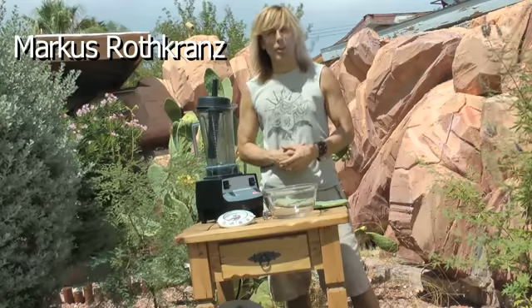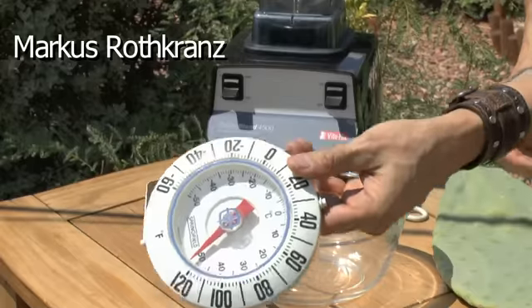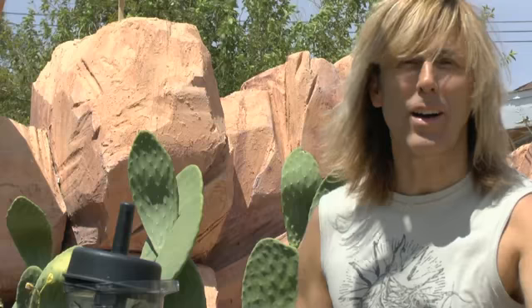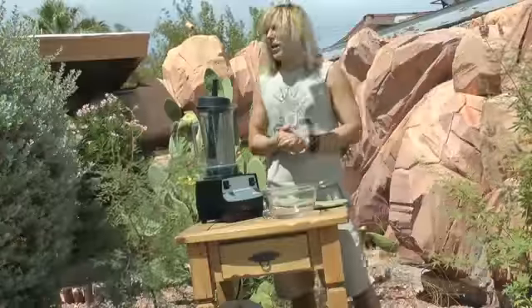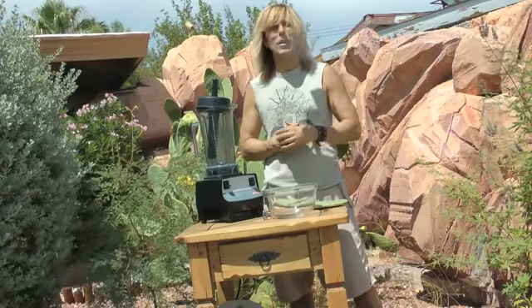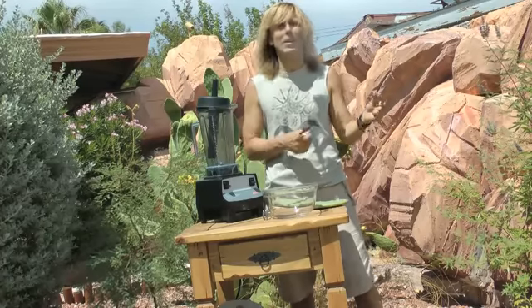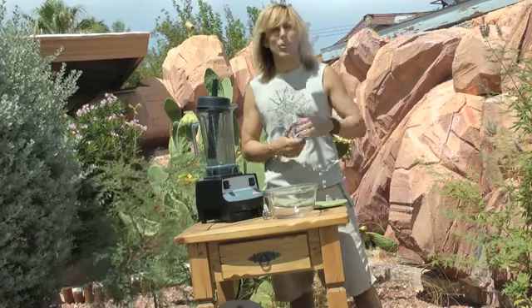Hey, everyone. Today I'm coming to you from my front yard in Las Vegas, and I thought I'd show you it's 120 degrees here outside. Look around — you've got plants growing here that are fine. Why is that? Because they have something called chlorophyll. No matter how thin their leaves are, no matter how hot it is, they're fine. It's nature's sunscreen.